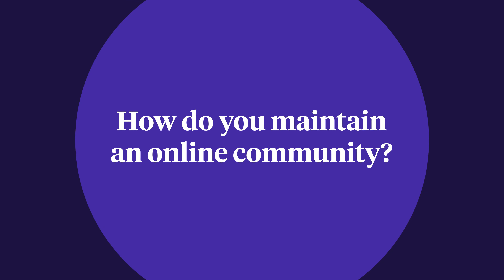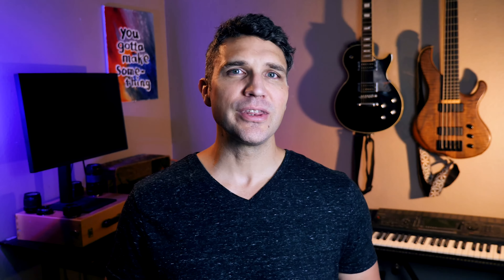How do you maintain an online community? Running an online community can be exciting but also daunting. How do you keep people coming back? How do you keep people from getting bored and leaving? First, get a moderator. An online community thrives when there's regular interaction from the people running it, but you can't be online 24/7 keeping things interesting. Moderators ensure that people are interacting within the community guidelines in your absence, and more importantly, they can also encourage engagement and answer questions. Choosing moderators you trust and empowering them to act on your behalf takes some upfront work, but it's well worth the benefit of having a thriving community.